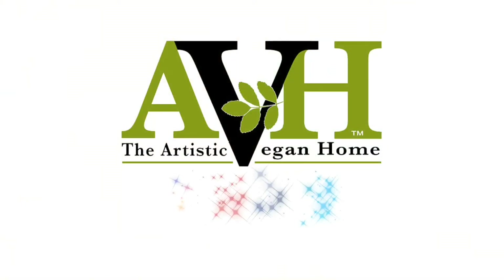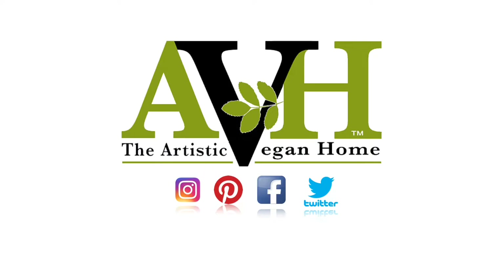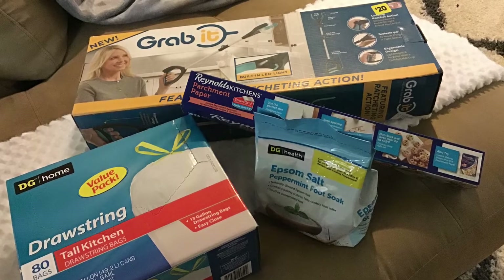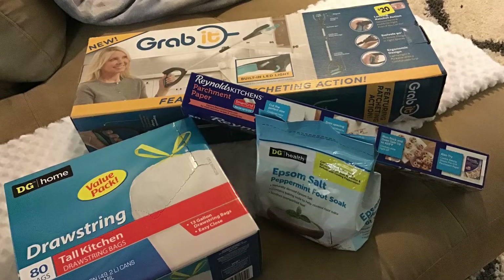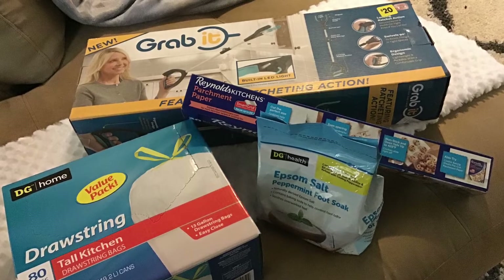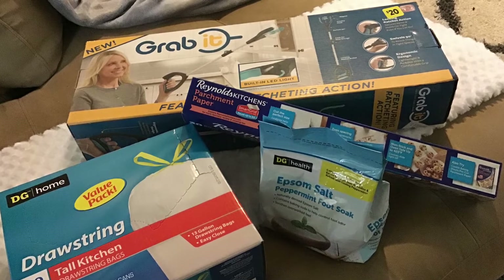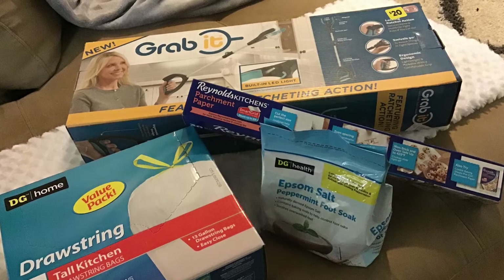Hello everyone, it's Sandy with the Autistic Vegan Haul. Today my mom gifted me a few items from her Dollar Tree haul. She found several markdown items and snacks, but here are the items she picked up for me.